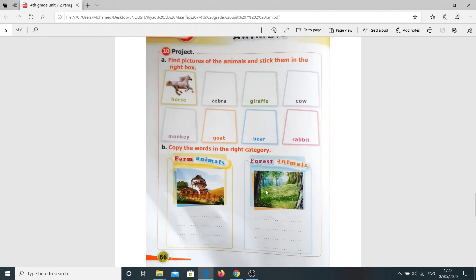Now, page 66, please. Question number ten — we have a project here. Find pictures of the animals and stick them in the right box. We have an example here — horse. Then we need to stick the picture of the animal: zebra, giraffe, cow, monkey, goat, bear, and rabbit. When you finish, you need to copy the words in the right category. We have here farm animals and forest animals. For example, a horse — is it a farm animal or a forest animal? Look at the farm and look at the picture of the forest. Then horse — it's a farm animal. Very good.